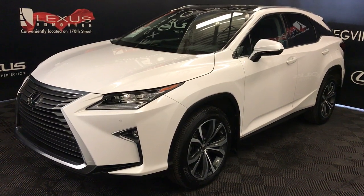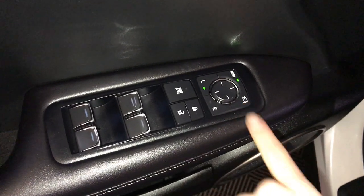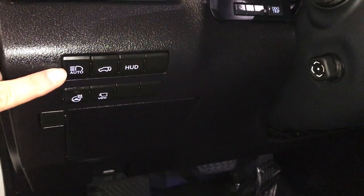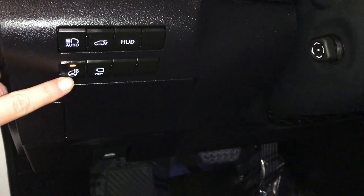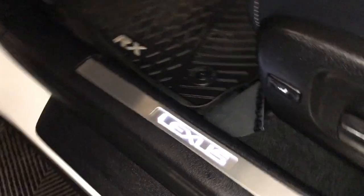This is the executive package. Driver's memory, side mirrors are power folding, controls through dashboard lighting, odometer trip, automatic high-beam feature, trunk release, turning on and off the heads-up display, heated steering wheel, panoramic view monitor — I'll show you that in a second — storage, illuminated Lexus dorsal trim.